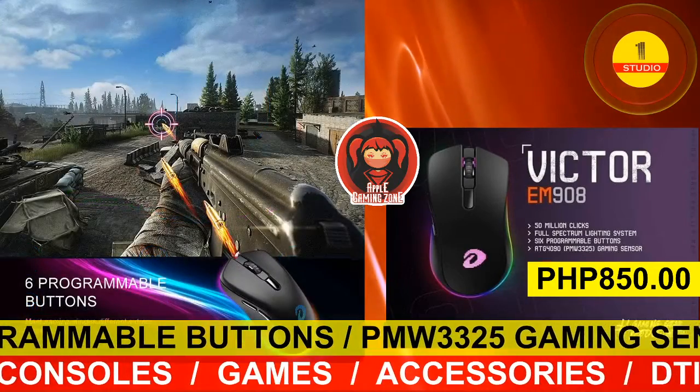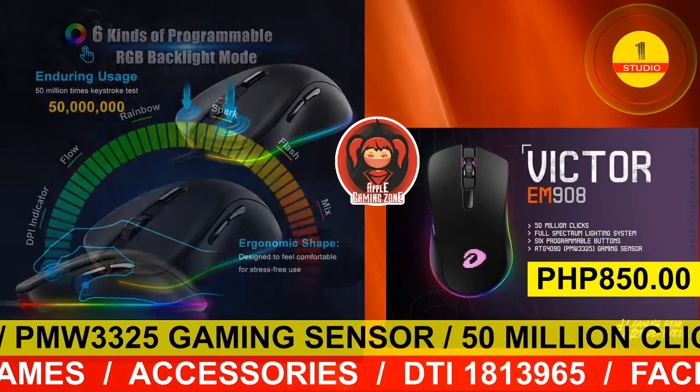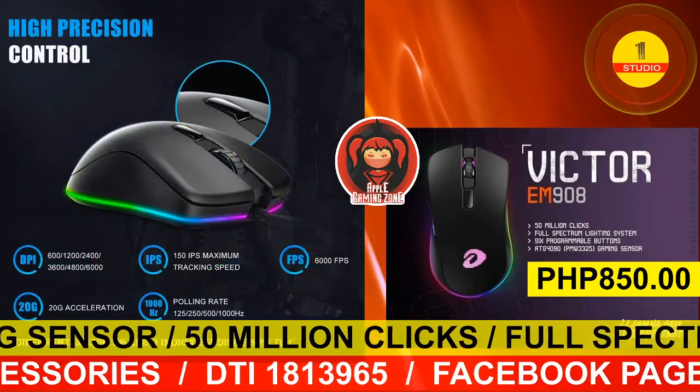It has a full-spectrum RGB lighting system. The Victor EM908 gaming mouse has 6 programmable buttons and high precision control that makes you win the game.